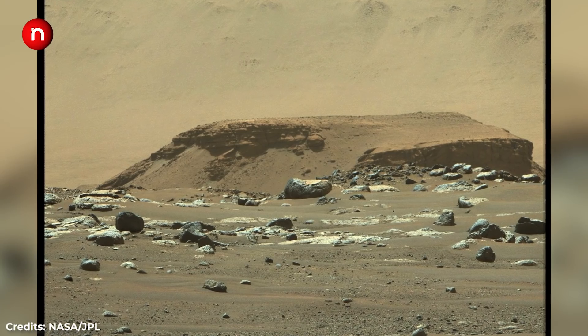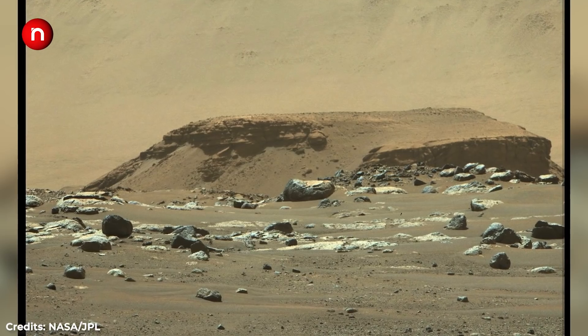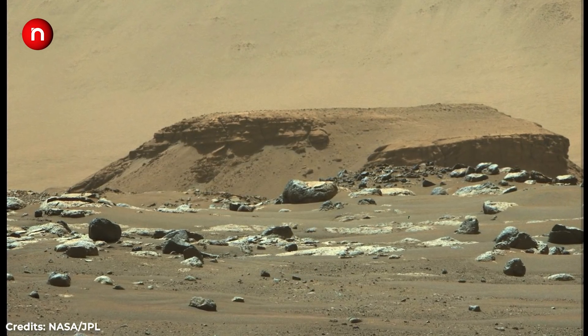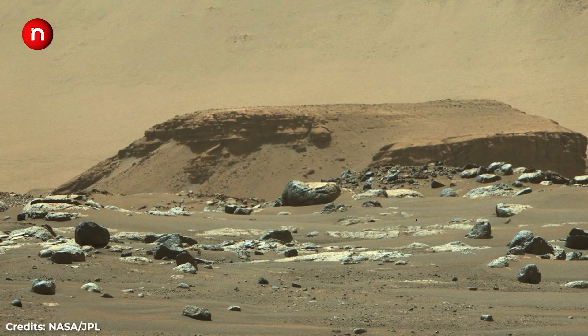Autonomous drones like Ingenuity could become aerial scouts for future astronauts, exploring hills, ice caps, and basins that are inaccessible to rovers. Perseverance snapped this image of the distant frame of Jezero Crater.